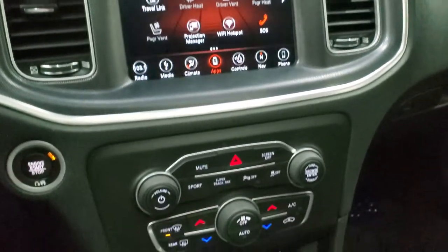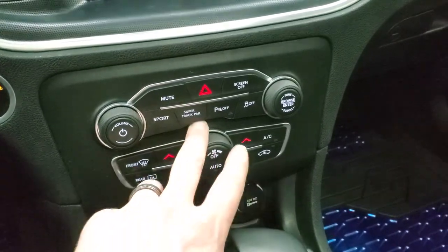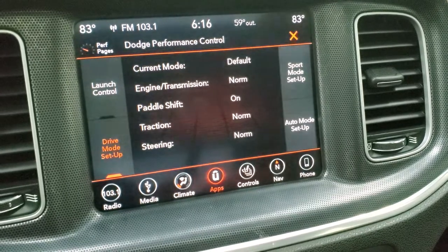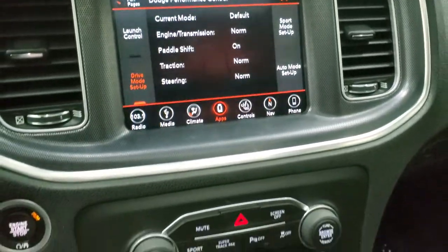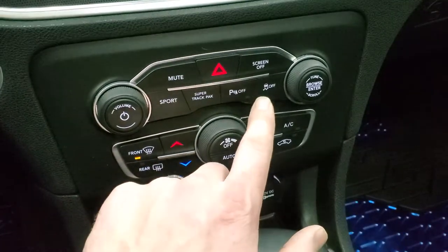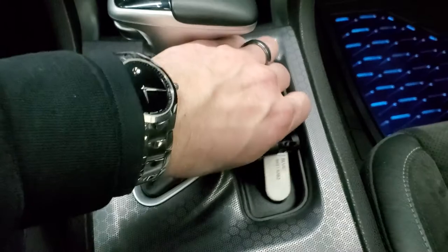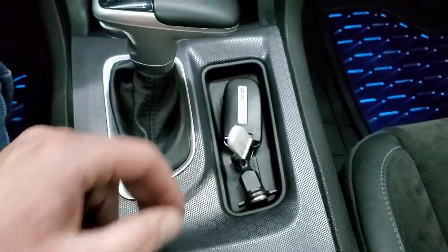You have your push button start, climate controls, and the super track pack button which takes you to your performance pages — so you have launch control, drive mode setup, and all that good stuff. You have sport mode which will turn your paddle shifters on, stability control, parking sensors, and an 8-speed automatic transmission. Keyless entry with remote start, and the key fob is in nice shape.